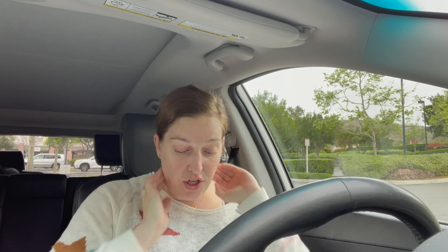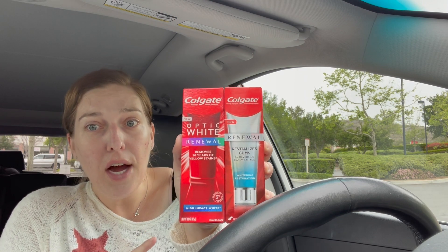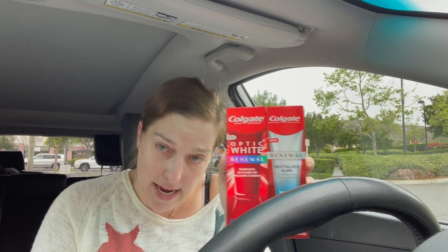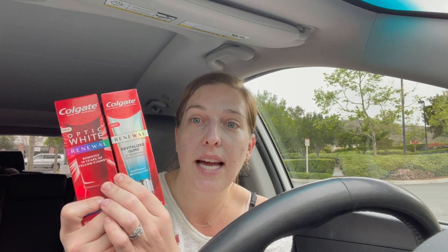I broke this up into quite a few different transactions. First deal in my first transaction is the Colgate toothpaste — the Optic White Renewal and the Gum Revitalized Renewal. I bought both of these. They were priced at $7.99. When you buy two, you get a $6 ExtraCare Buck. There is a $3 coupon and a $2 coupon in your CVS app, plus a $1 off one coupon. I paired a $4 off $16 CRT for Colgate. It wasn't a freebie, but I know my parents are going to love that toothpaste.